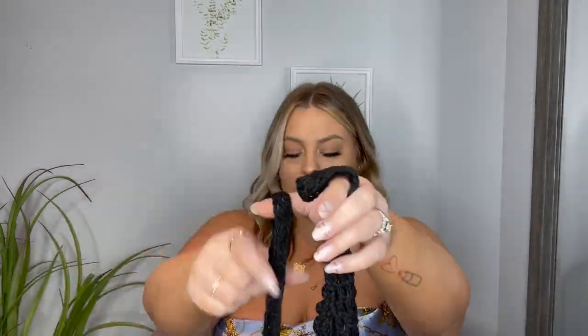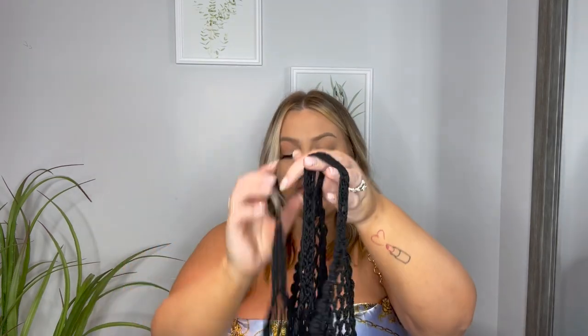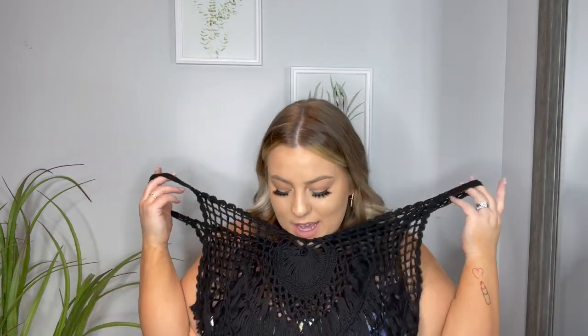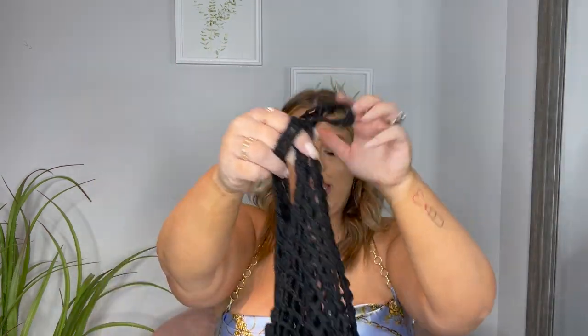The final item — I got a swimsuit cover-up, and honestly this is really cute. I'll definitely be wearing this as a shirt with a black tank top underneath and some leggings. I really wanted to try this just for an over-swimsuit type of moment and I am pleasantly surprised with this one.